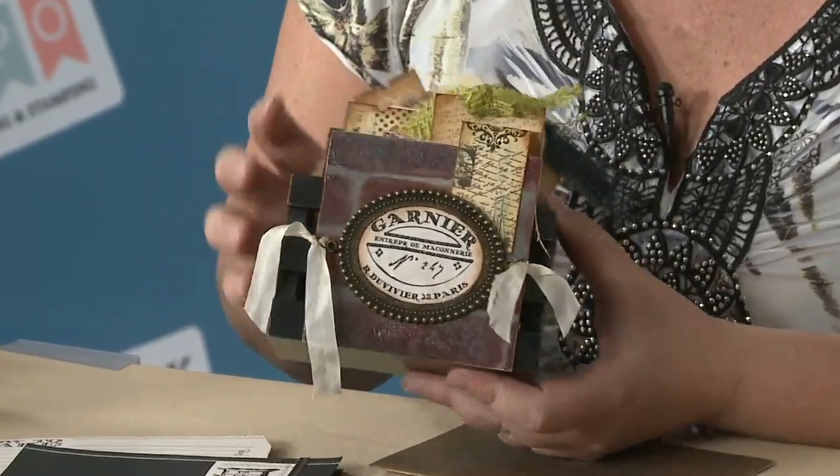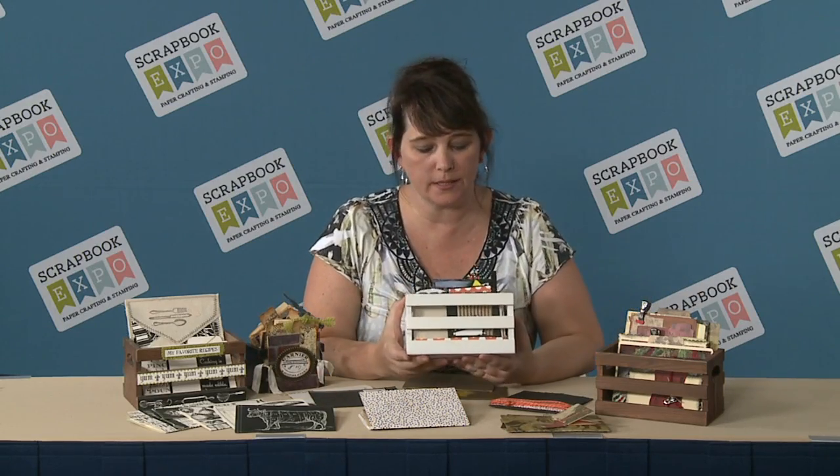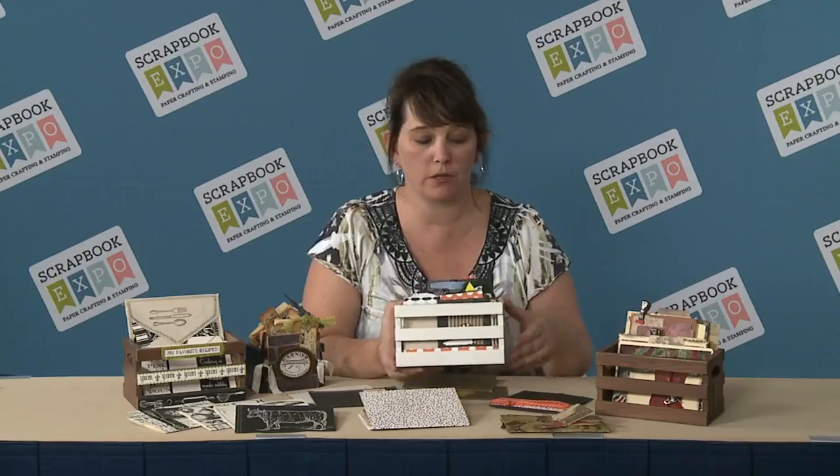They come in three different colors: black, vintage stain, and white, and in two different sizes. The smaller size holds ATCs and our little mini file folders, and the larger size holds our four by six file folders, photos, anything from postcards to recipe cards, which makes them very, very versatile.